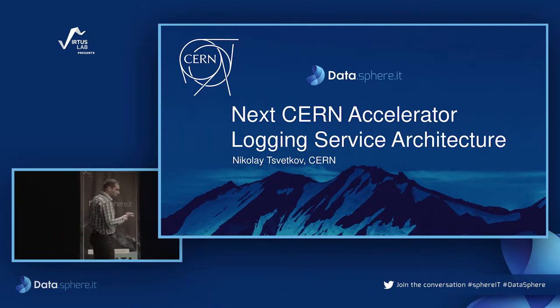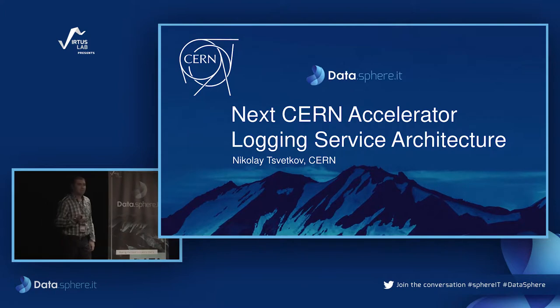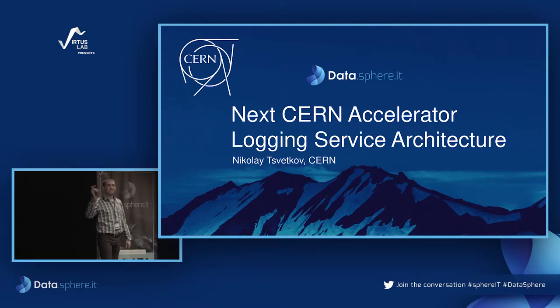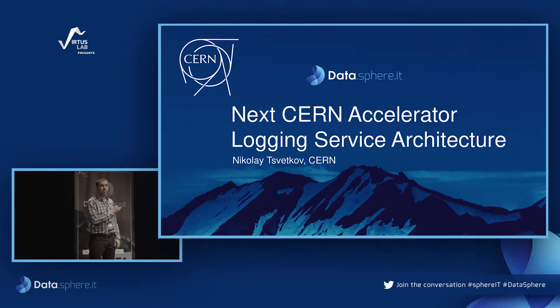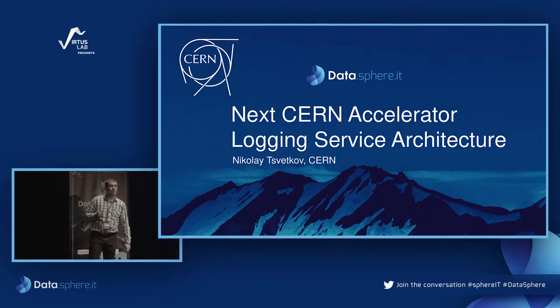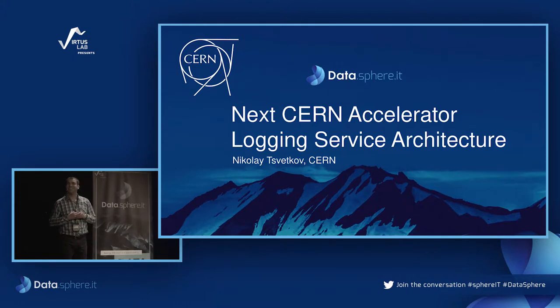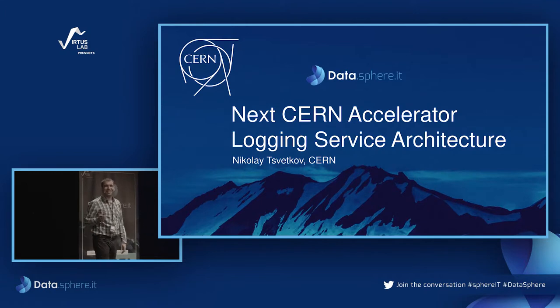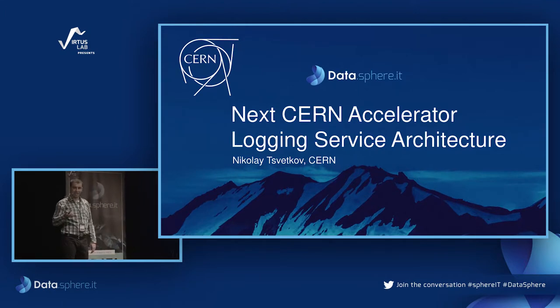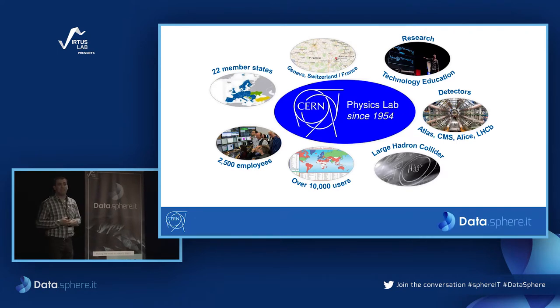A few words about CERN. I guess many of you know what CERN is. It's a European organization for nuclear research, which was established in 1954 — more than 60 years ago. It's well known for its research, of course, but also for education and the technologies that have been invented there. The first web browser was in fact released at CERN. It's located on the Franco-Swiss border, next to Geneva.